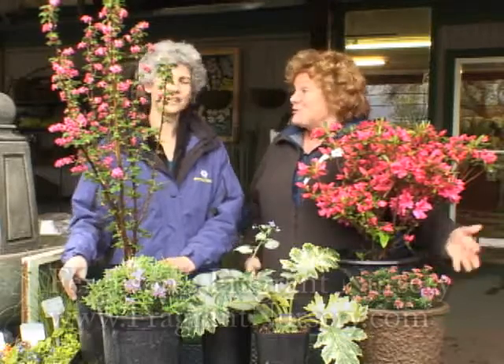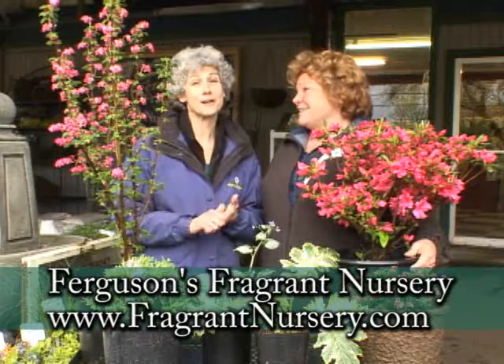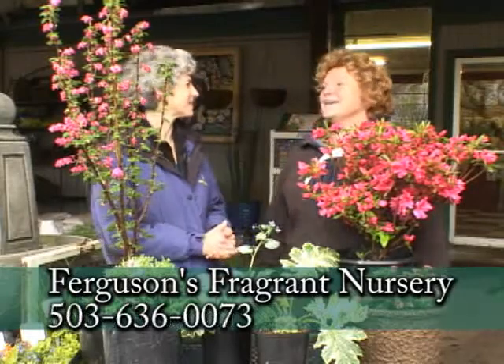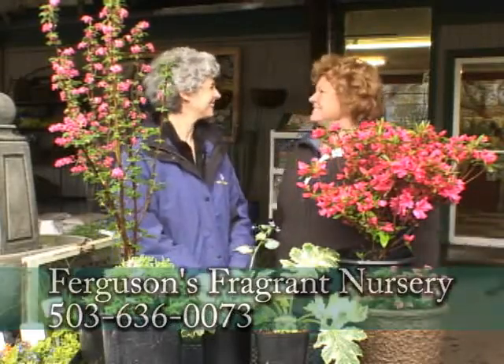Oh, another beauty. Very colorful spring! Well, I think we should invite everyone to come down to Garden Palooza today to see Dani and all these lovely plants and talk with her. You'll just get so inspired to go out in your garden. Thank you so much. Thank you, Judy. Everybody come down to Garden Palooza!